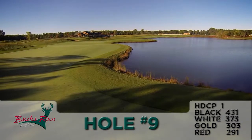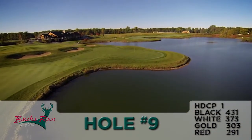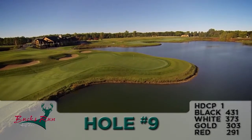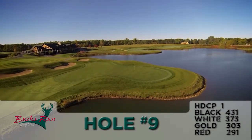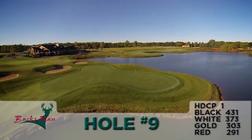Your approach shot does not get any easier with a peninsula green, but please keep in mind Mr. Matthews gives you options to bail out, once again left, with a generous landing area. Par is a great score here, and birdie sometimes almost feels like making eagle.